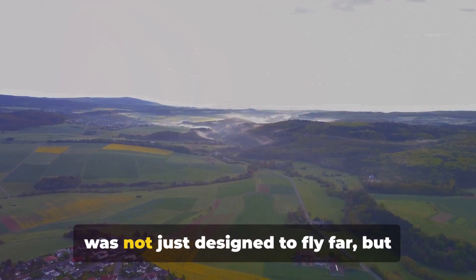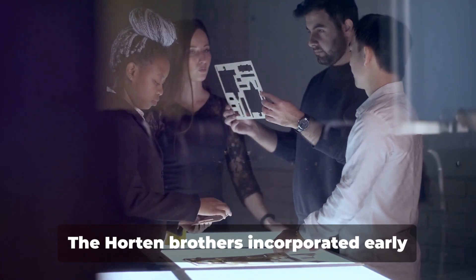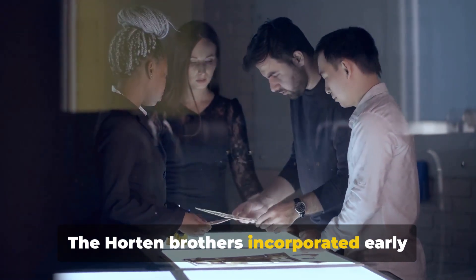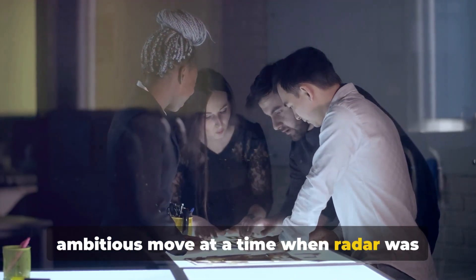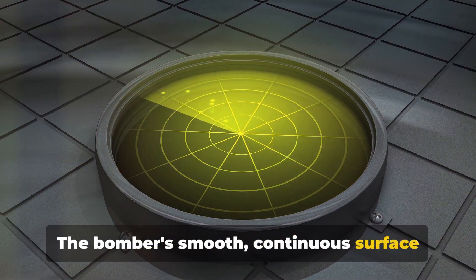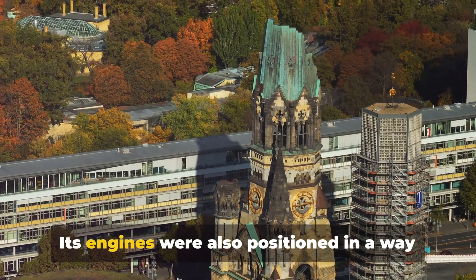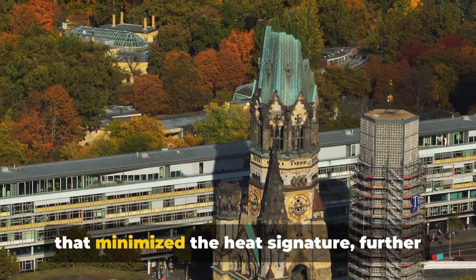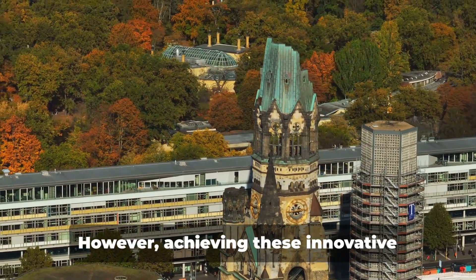The Horten HX-8 was not just designed to fly far, but also to fly undetected. The Horten brothers incorporated early stealth technology into their design — an ambitious move at a time when radar was still a relatively new invention. The bomber's smooth, continuous surface would deflect radar waves, making it difficult to detect. Its engines were also positioned to minimize the heat signature, further enhancing its stealth capabilities.